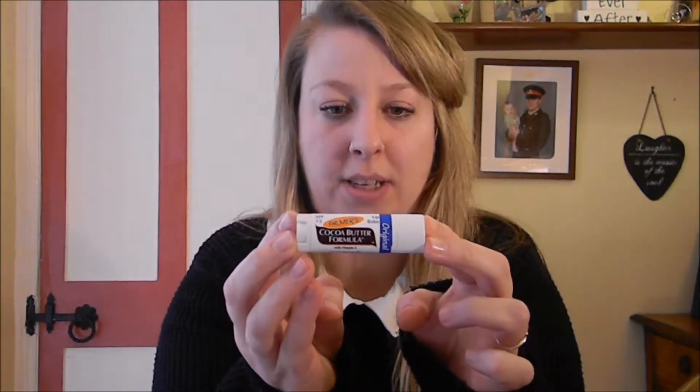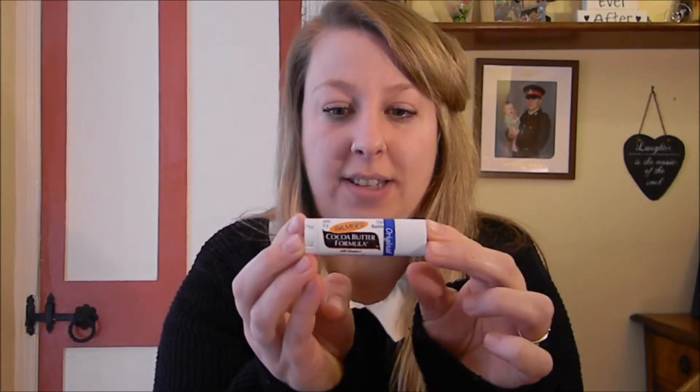And finally, this is Palmer's Cocoa Butter Lip Bar. It is cruelty free and not tested on animals.